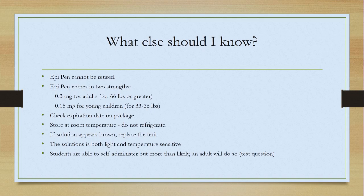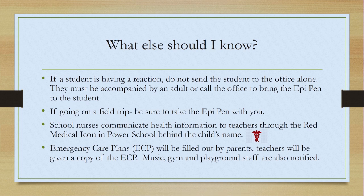Students are able to self-administer, but more than likely an adult will do so — and that is a test question. If a student is having a reaction, do not send the student to the office alone; they must be accompanied by an adult, or better yet, call the office and have the EpiPen brought to them. If you go on a field trip, make sure you take the EpiPen with you. School nurses communicate health information from the health card to teachers through the red medical icon in PowerSchool, just behind the child's name. If you click on that red medical icon, it shows what health issues the child has — for example, a nut allergy, asthma, seizure information, or ADHD information. Be sure to check that on your students each year before school starts.